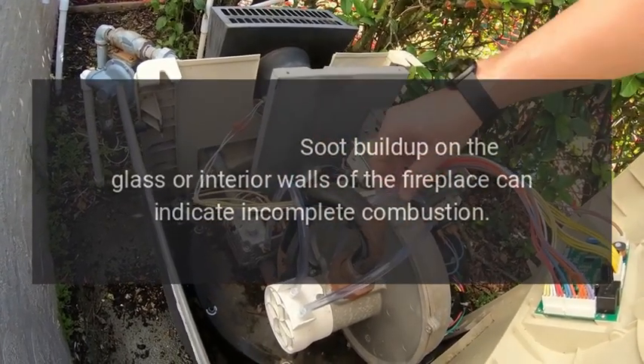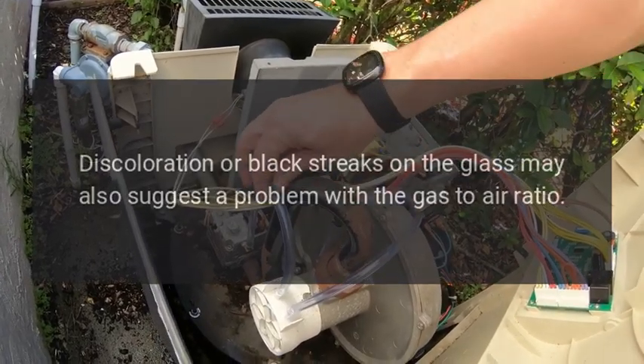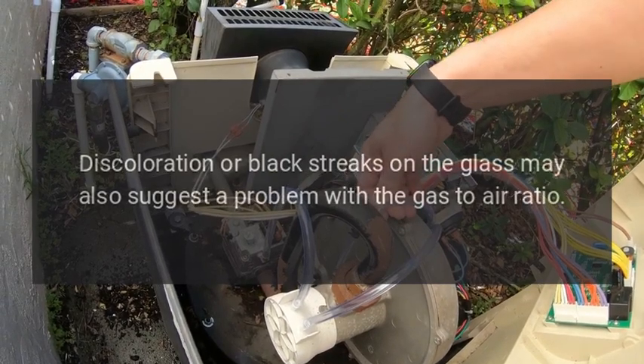Soot or discoloration: soot buildup on the glass or interior walls of the fireplace can indicate incomplete combustion. Discoloration or black streaks on the glass may also suggest a problem with the gas to air ratio.